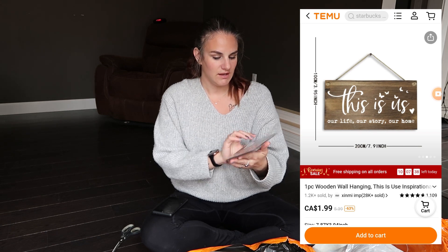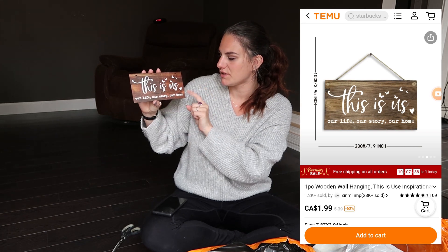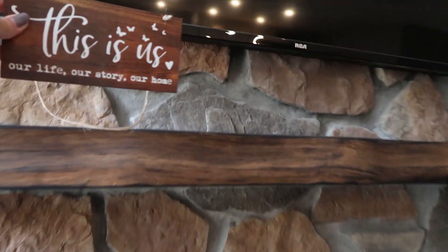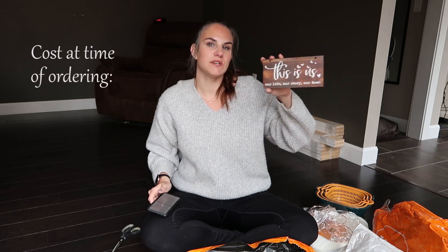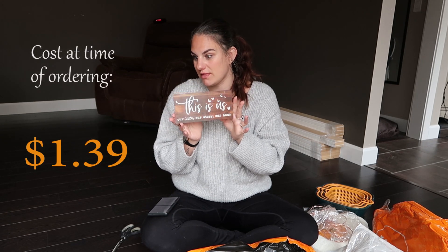The next thing is this little sign and it says 'This is us, our life, our story, our home.' I thought that was fitting for our channel. This will probably go in my office somewhere, or I could even put it on the fireplace. I just thought it was super cute. This was $1.39 - you cannot beat that price.